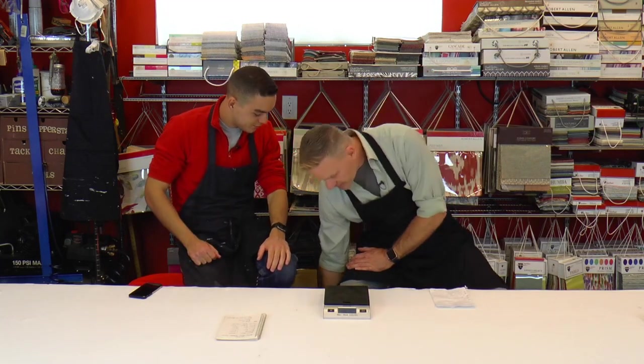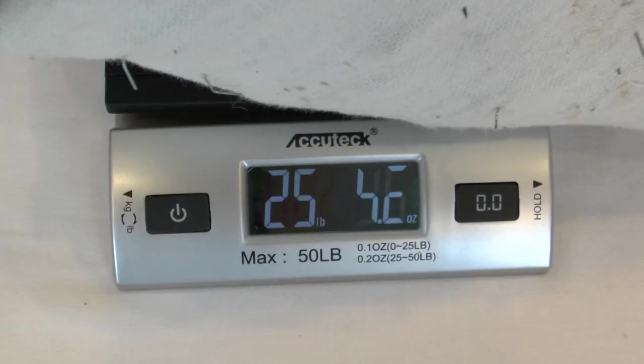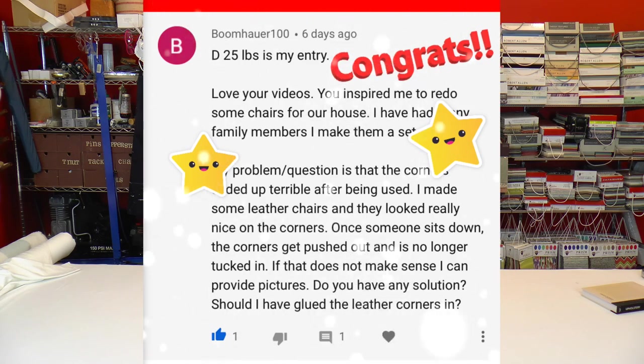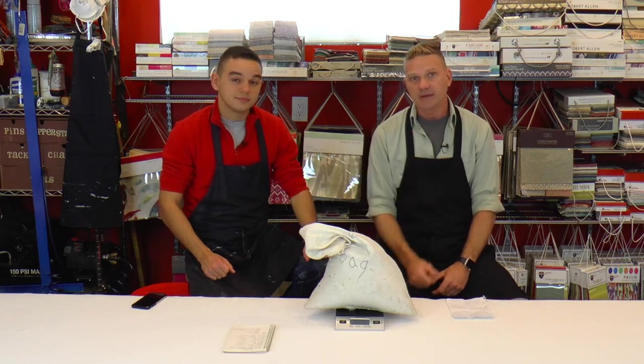Now we're going to announce last week's lucky winner for the contest. So how much did the staples actually weigh? Here's your proof — 25 pounds. The one who got this correct was Boomhauer100, so congratulations! You win $100 off your next foam order at ucprivatecourses.com. That's a good little chunk out of your purchase there, so we hope you enjoy that.